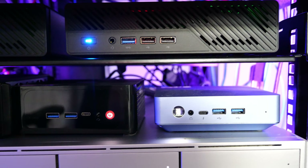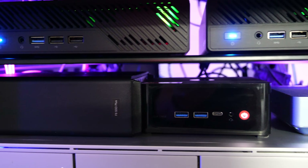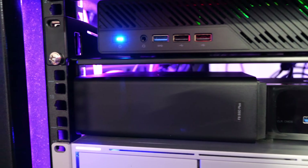First up, let's talk about the heart of this setup, the MinisForum MS-01 mini PC. I've got two of these in a cluster configuration, and let me tell you, they are fantastic little machines.